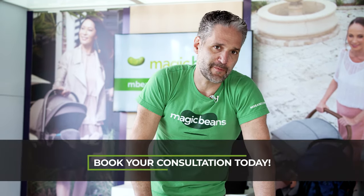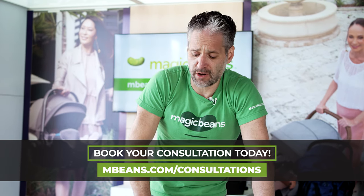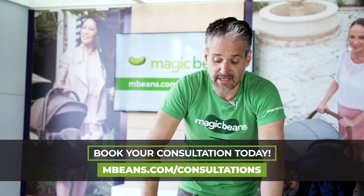And if you're still confused after the video, do a consultation with one of my experts at mbeans.com/consultations, either virtually or in the greater Boston area. Okay, here is the comparison.